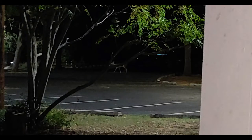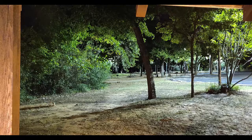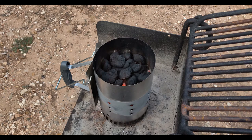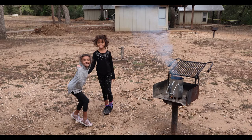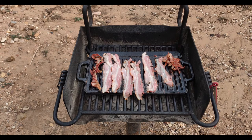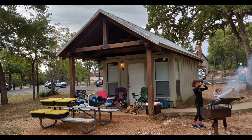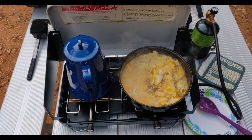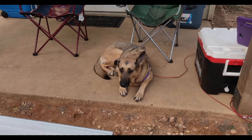Most of the campsites usually have a grill like that. Sometimes you can see some wildlife coming through the camp area. Usually you've got a picnic table that you can use as well to organize your cooking gear. There's Daisy.